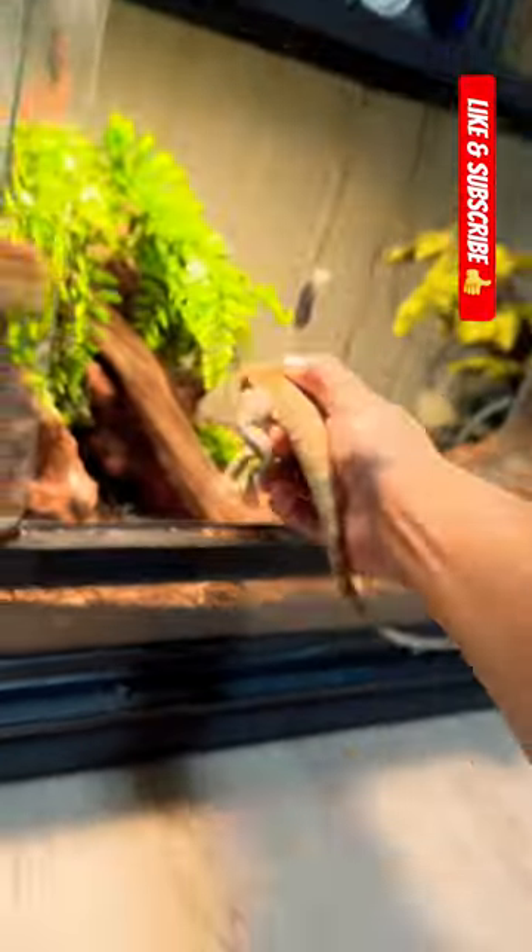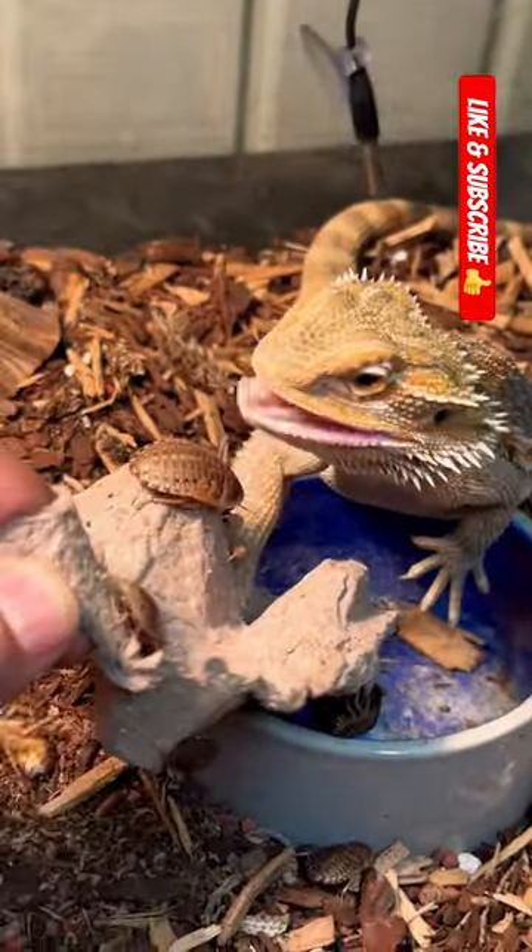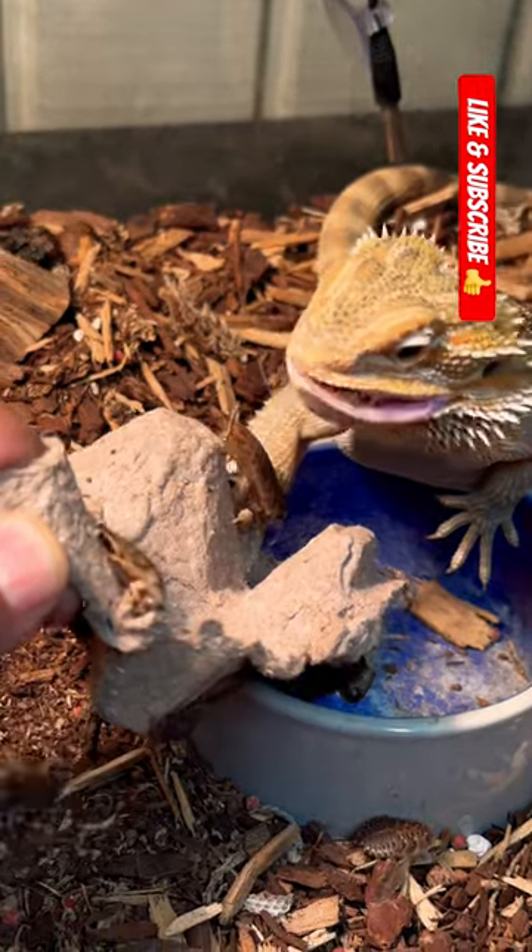He can see colors very well. His favorite color is actually orange. His favorite snacks here at the aquarium are going to be sweet potatoes — who doesn't love sweet potato fries? — and mealworms.